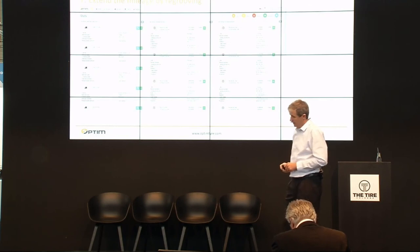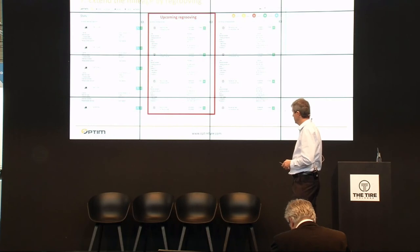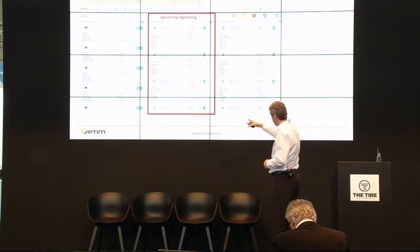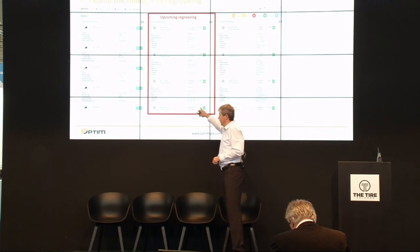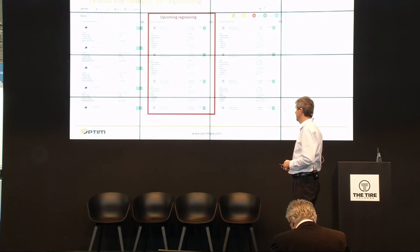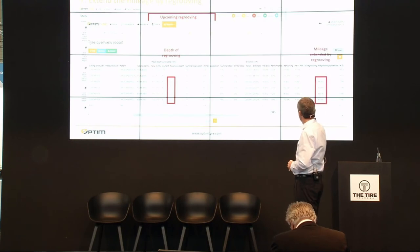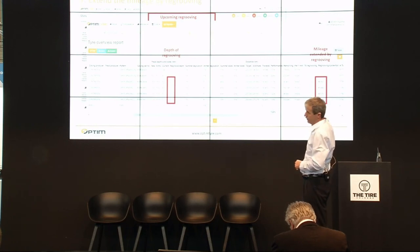For extending tire mileage by re-grooving, we developed our own algorithm to forecast upcoming re-grooving. You can set your optimal tread depth for re-grooving — in this case it was four millimeters — and you can see which tires and vehicles are optimal candidates. After re-grooving, you can see in reports the depth of re-grooving performed and the mileage extended by re-grooving.